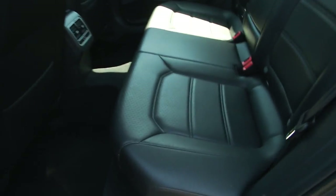In the rear of the vehicle you can see its leather upholstery, power locks as well as power windows.